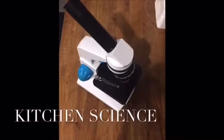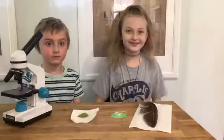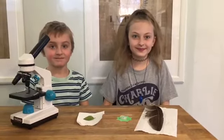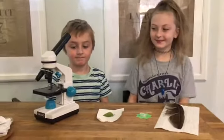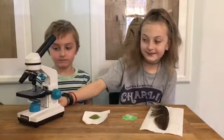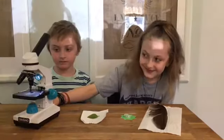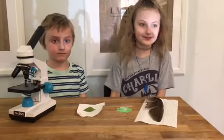Kitchen Science. Hi guys, it's Miss Rachel here with Ella and Christian, and we are going to do another kitchen science video. We have our light microscope right here. It has lights that shine through whatever you're looking at so you can see them up close, and whatever we want to look at up close has to be able to have light shine through it so we can see it.